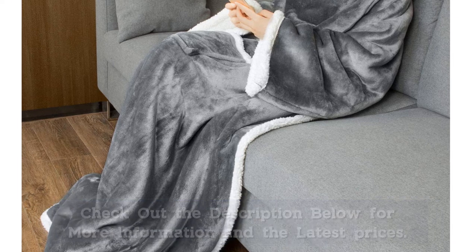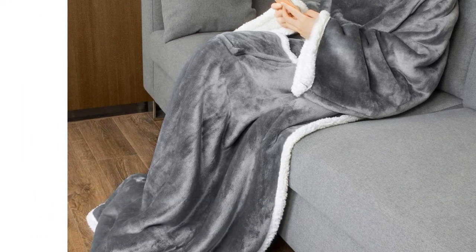Catalonia offers you a variety of colors to choose from, as well as a few unique patterns, giving you the option to perfectly adapt to your personal style. It's fully machine washable as well, making it easy to keep clean and fresh.